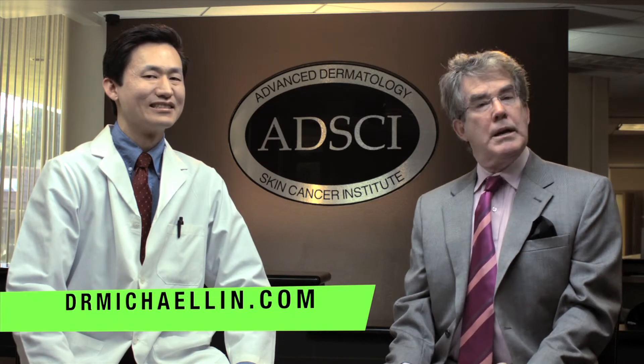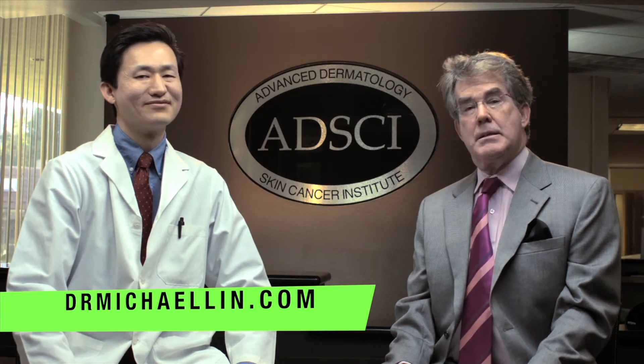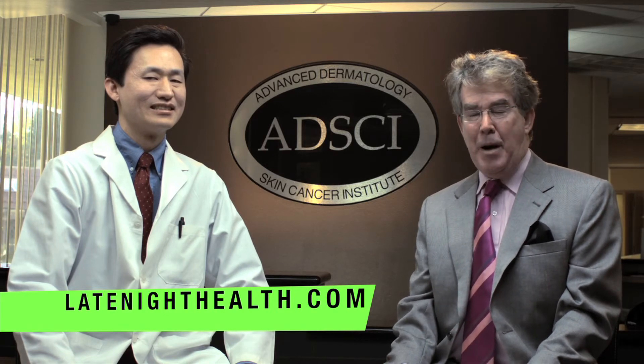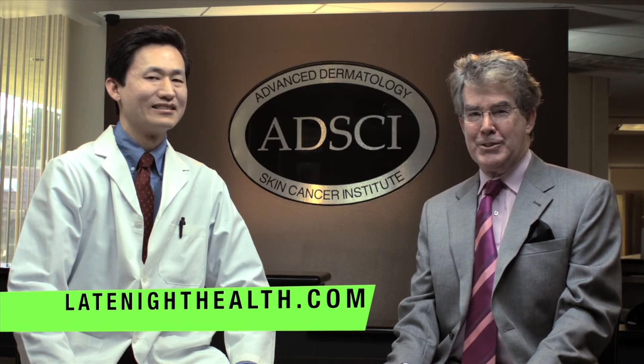On our next episode, the doctor is going to take me into the OR and we're going to see the machine in operation as it tightens part of my skin, and Dr. Lin is going to explain how it works. If you want information on Dr. Michael Lin, go to DrMichaelLin.com. Also visit us at LateNightHealth.com. I'm Mark Allen — thanks for watching, we'll see you soon.